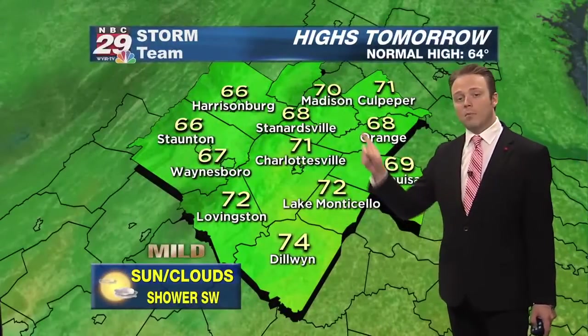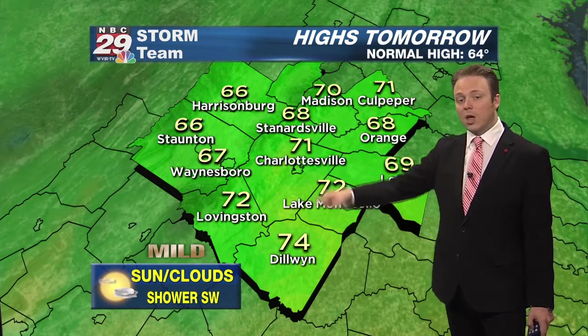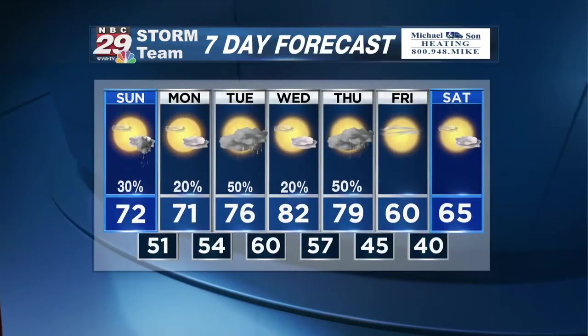Monday's forecast: more sun north of I-64, cloudier skies to the south with that chance for a shower from Staunton, Waynesboro, Lovingston to Dillwyn — that's the corridor most favored for a brief shower. Seven-day forecast: 71 on Monday, 76 Tuesday with a better chance of rain, 80 on Wednesday.